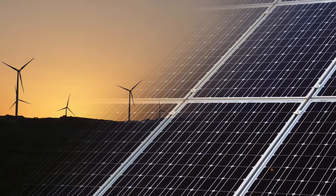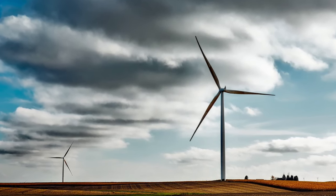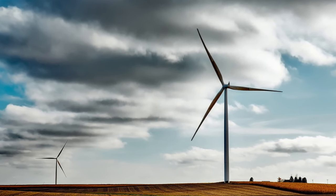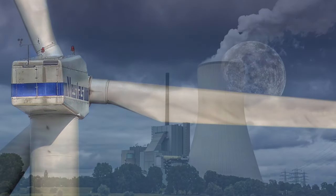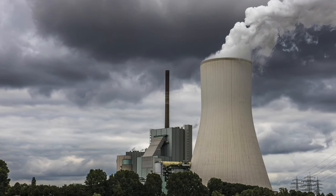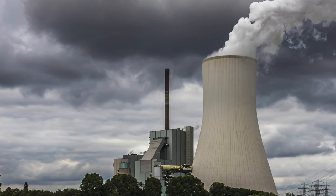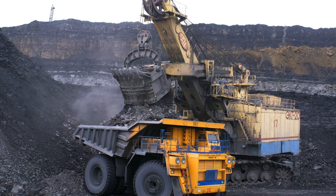Solar energy, wind energy, biomass, and hydro — all these sources are known as green sources of electricity as they do not cause any pollution. These generating stations are located far away from the consumer, as they should be located near the primary energy source like water, coal, etc.